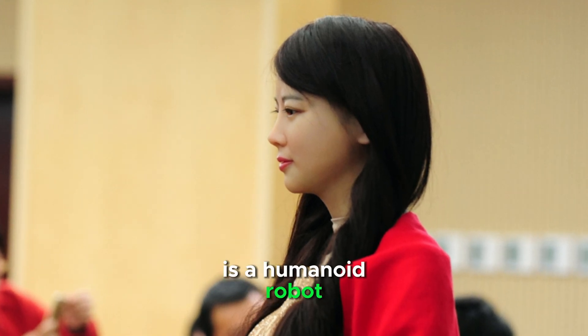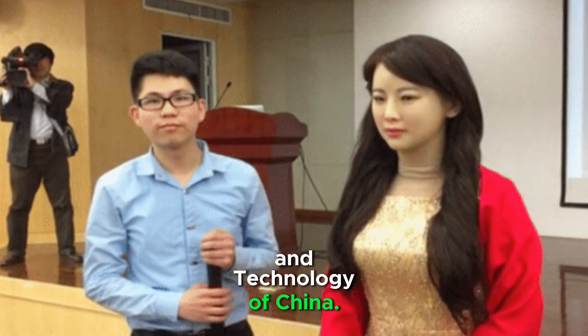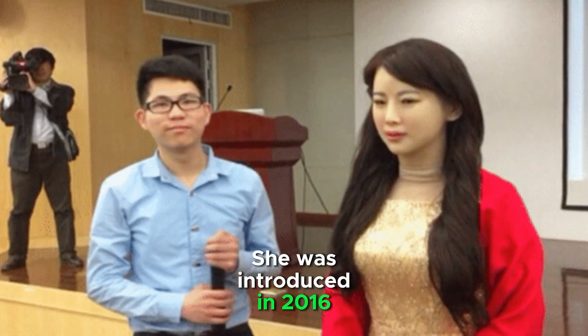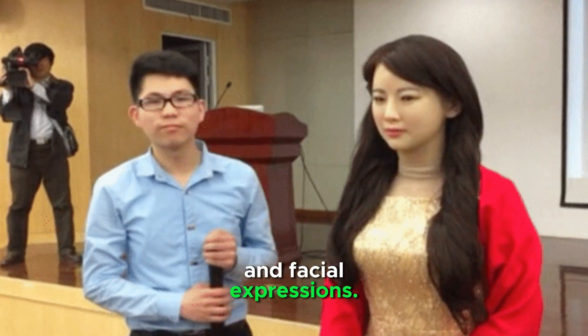Jia Jia is a humanoid robot developed by the University of Science and Technology of China. She was introduced in 2016 and is known for her realistic appearance and facial expressions.